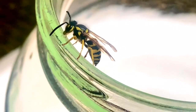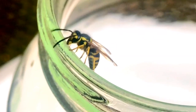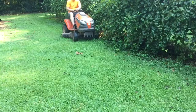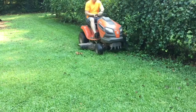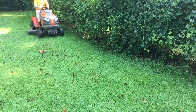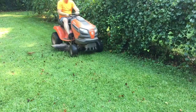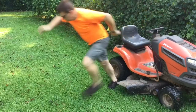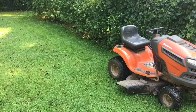Yellow jackets are excellent predators of potential insect pests but can become a problem to humans. Watch for yellow jackets when working outdoors, especially with power equipment and machinery. It is a known fact that the vibration of machines such as lawn mowers and tractors will agitate yellow jackets, especially if you run over their nest.